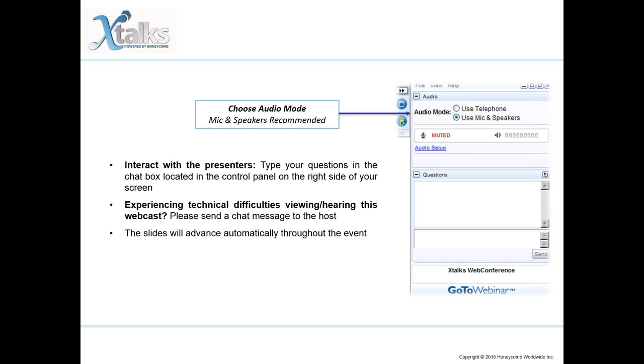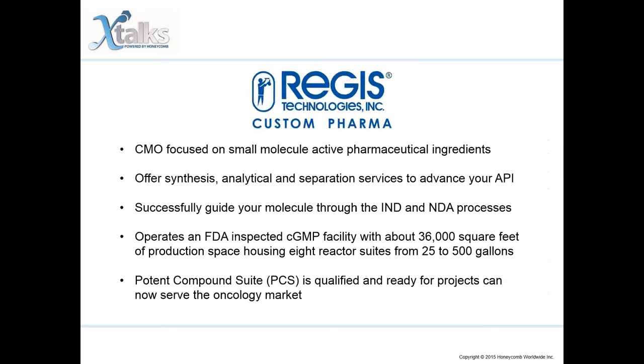This chat box is located in the control panel on the right-hand side of your screen. If you require any assistance at any time, please contact me by using this chat panel. All participants are in a listen-only mode. Please note that this event will be recorded and made available for future download.